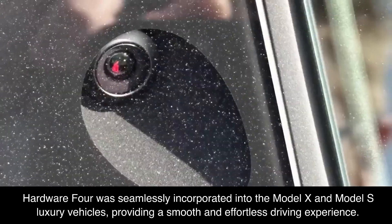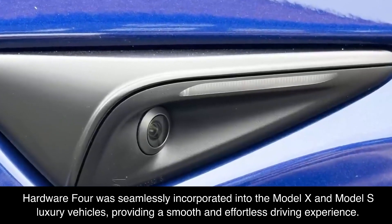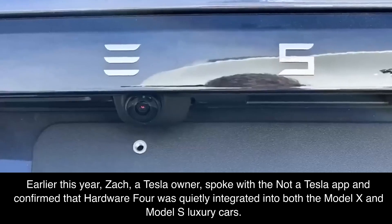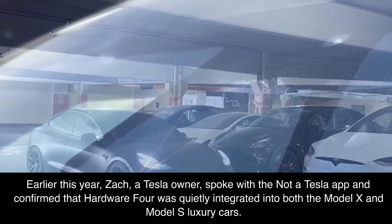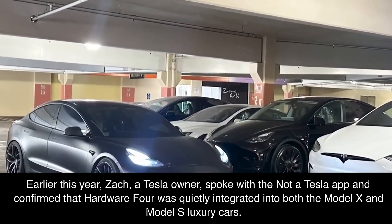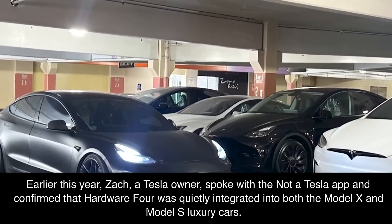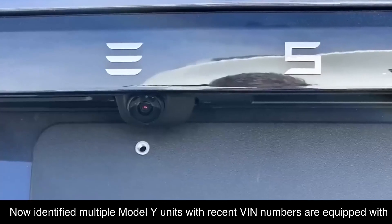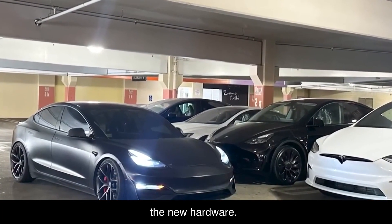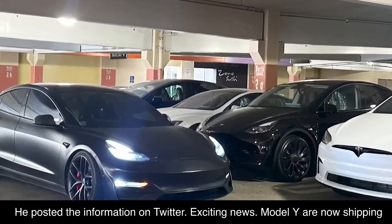Hardware 4 was seamlessly incorporated into the Model X and Model S luxury vehicles, providing a smooth and effortless driving experience. Earlier this year, Zach, a Tesla owner, spoke with the Nada Tesla app and confirmed that Hardware 4 was quietly integrated into both the Model X and Model S luxury cars. Now multiple Model Y units with recent VIN numbers have been identified as equipped with the new hardware, and he posted the information on Twitter.